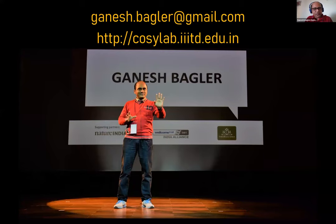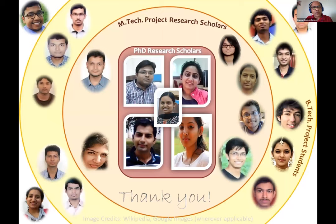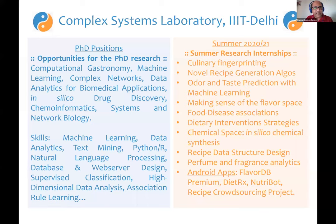Thank you for listening patiently; I'm open for questions and answers. I'd like to thank the large number of PhD students, M-Tech students, B-Tech students, and many summer interns who have been my collaborators and contributed to different aspects of this work — without whom most of it would not have been possible. We have a very active summer internship in my lab which goes on every year, currently running in online mode.